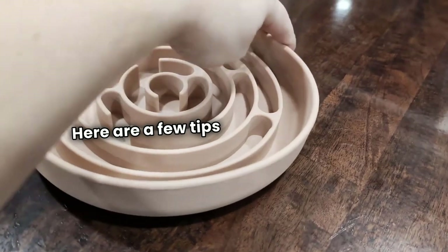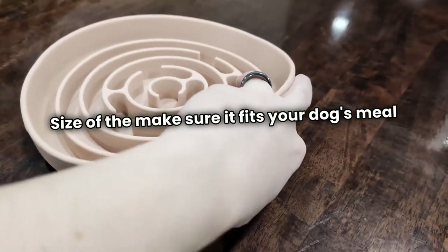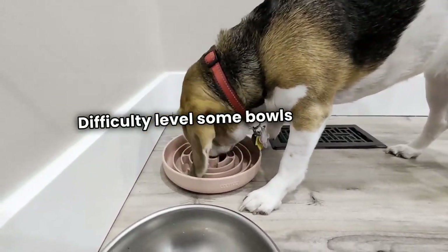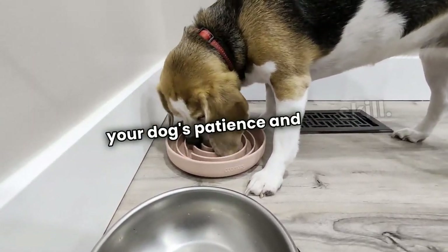Here are a few tips when choosing the right slow feeder bowl for your dog. Size of the bowl — make sure it fits your dog's meal portion. Material — look for non-toxic, BPA-free options. Difficulty level — some bowls are more complex than others, so choose one suited to your dog's patience and skill.